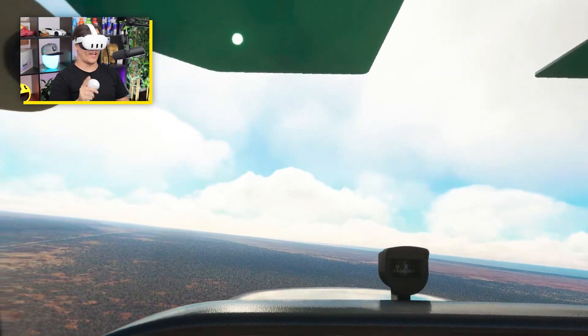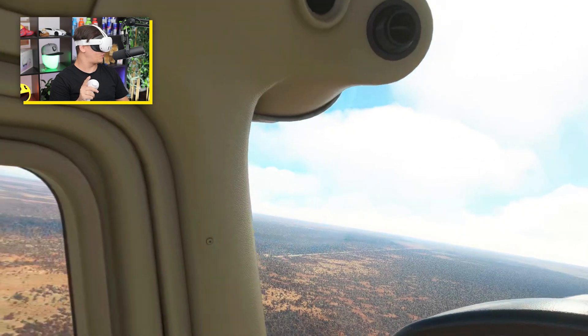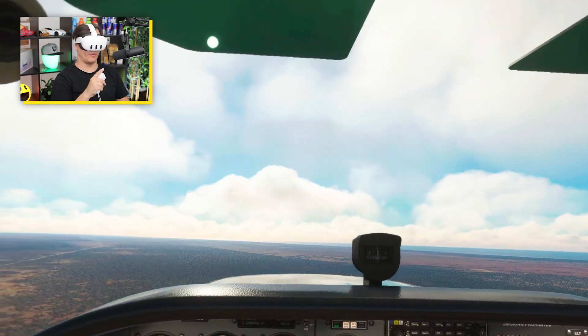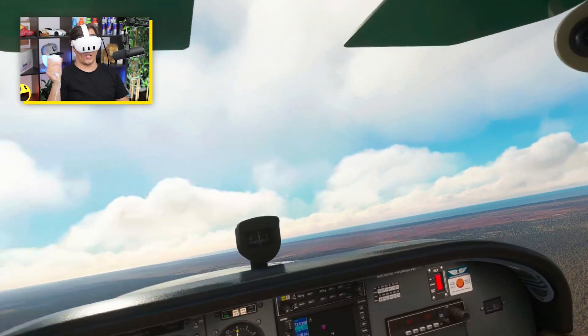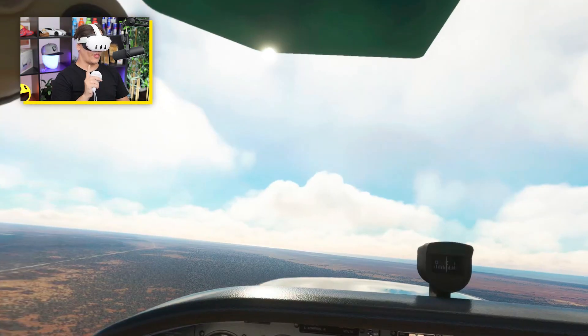And that is awesome. I'm going to give you a very brief studio tour as we pause it, just so you can see — because as I'm recording it'll also record the pass-through. I'll give you a quick studio tour.